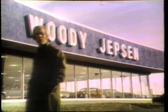Come in. I want to show you why you should buy a 1975 Woody Jepsen Chevrolet. Sure, they look great, but that's not what I want to show you. I want you to see some real money-saving features.